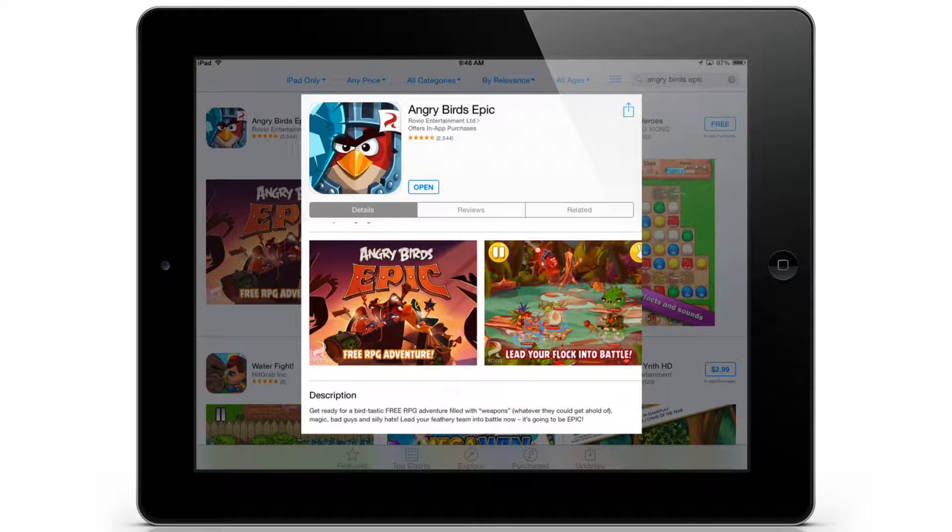Welcome to Life with Tech, where we help you take back control of your tech. Today we're going to take a look at Rovio's new Angry Birds Epic game. My name is Thomas Frehley — join me as we take a first look at the new Angry Birds Epic.